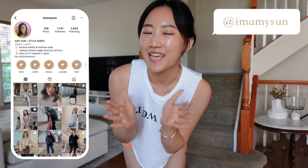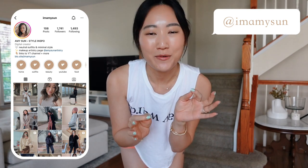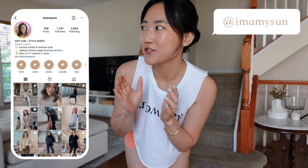Hey babes, welcome back to my channel! I'm Amy Sun — if you're new here, thank you so much for hanging out with me today. This is going to be a really fun kickoff to my monthly wardrobe recap series.